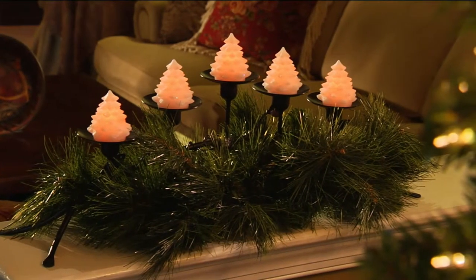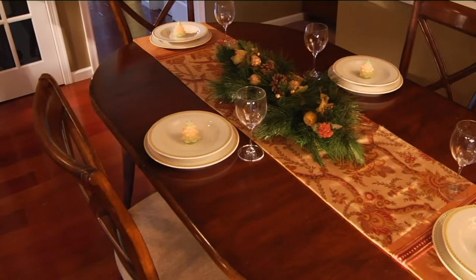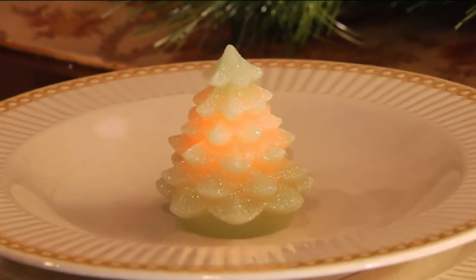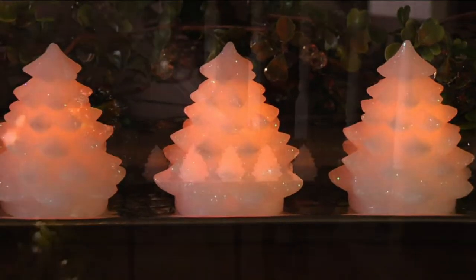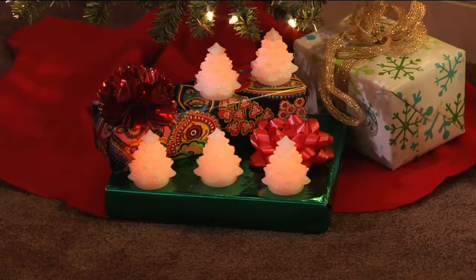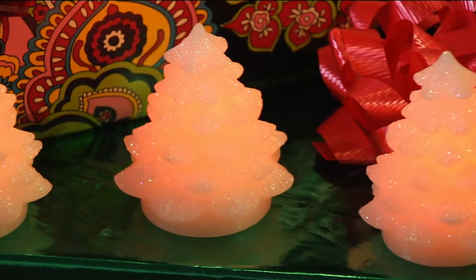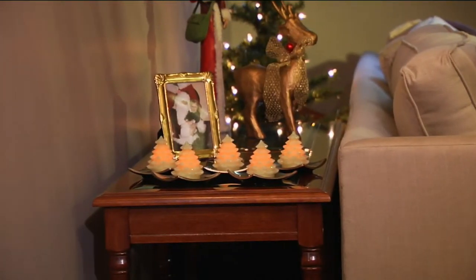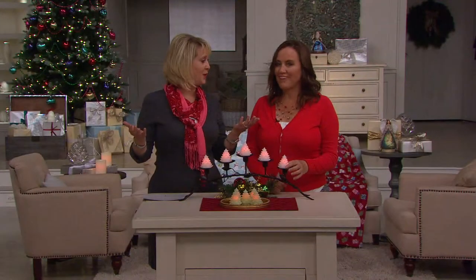On QVC they have continued to astound us with all their many ideas. These are wax candles but no flame, and it's $19.90 — a sale price not for one, two, three, or even four, but five of these Christmas tree flameless candles for basically less than $20. That's about four dollars each, at four easy payments of $4.97 if you order with a credit card.